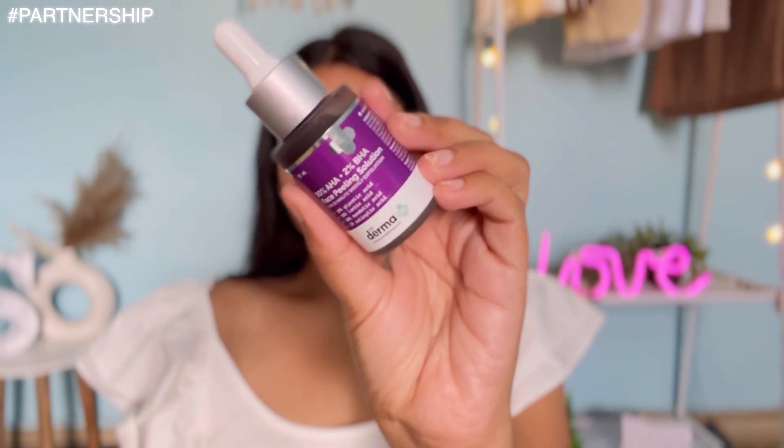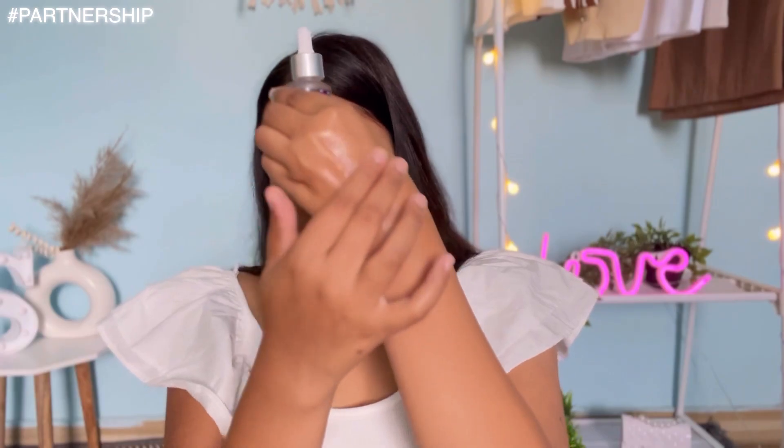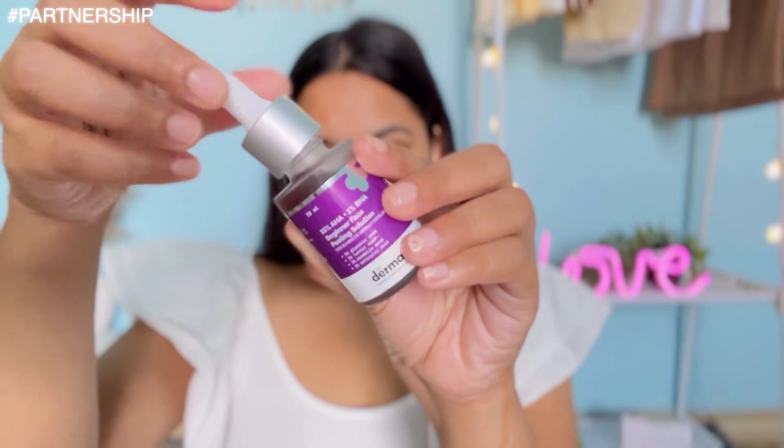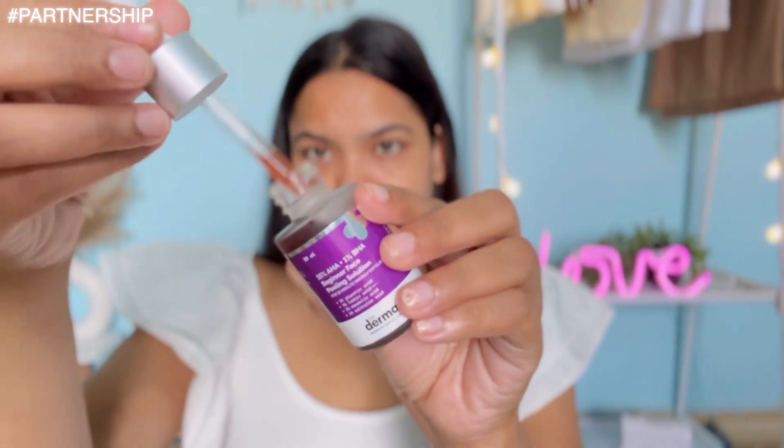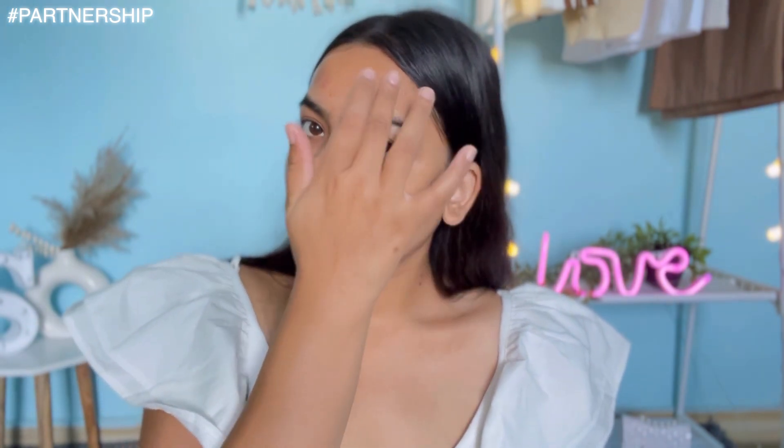It contains glycolic acid, which is a form of AHA (alpha hydroxy acid) — water-soluble acids that exfoliate the surface of the skin. It fights acne, removes dead skin cells, and minimizes pores. It also contains salicylic acid, which is a BHA (beta hydroxy acid) — oil-soluble acids that go deep into the pores to remove dead skin cells and excess sebum, targeting enlarged pores and acne.